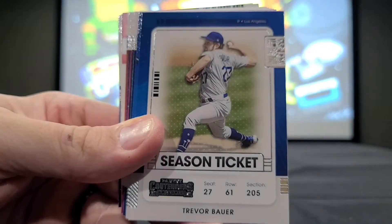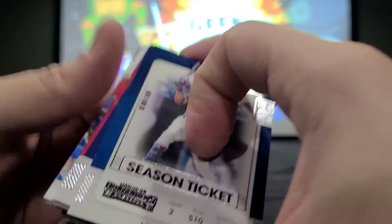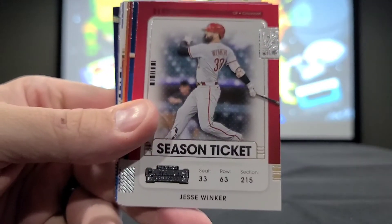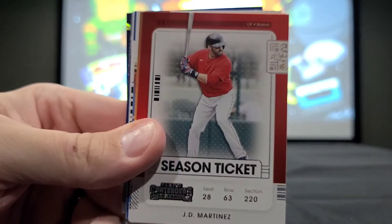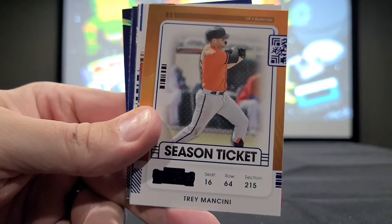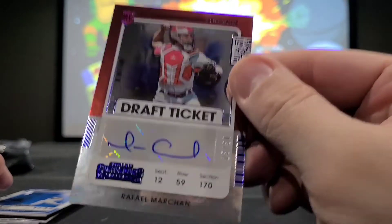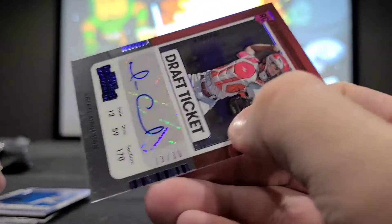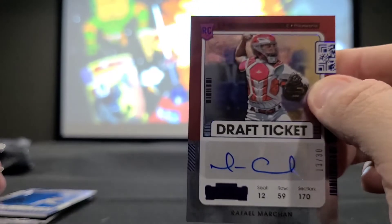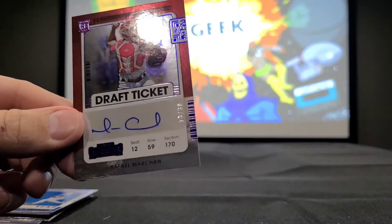All right, here are our base cards: Trey Mancini, Trevor Bauer, Trea Turner, Javier Baez again — that's like the third one — Luis Arraez, Tyler Glasnow, Jesse Winker, Mitch Haniger, J.D. Martinez, and another Trey Mancini. And our next autograph is Raphael Marchan, Draft Ticket, out of 30 — number 13 out of 30 for Marchan on the draft ticket. Let's get that one protected as well.